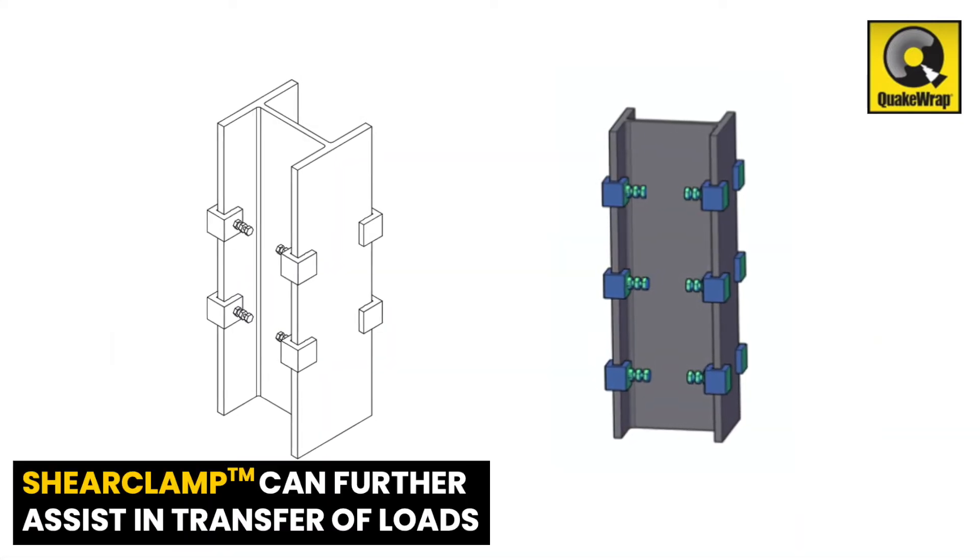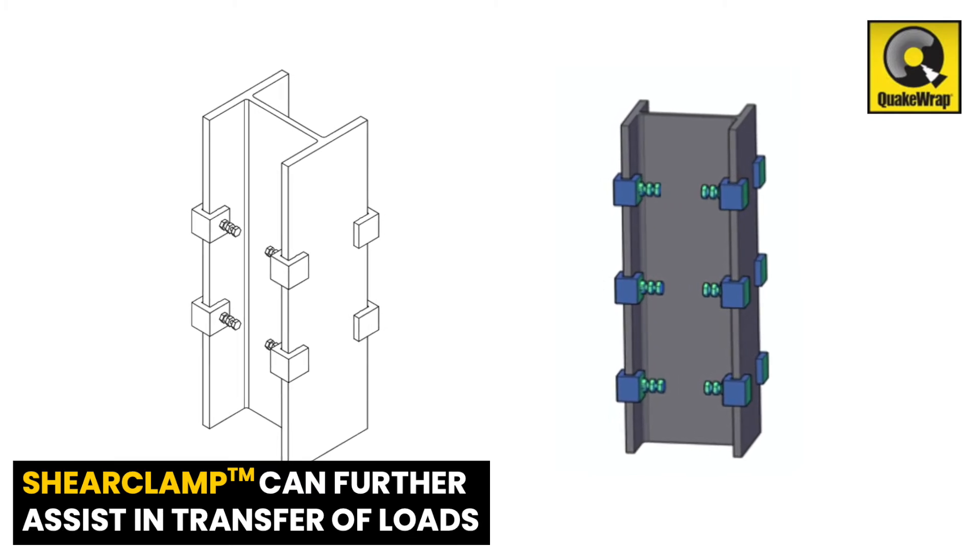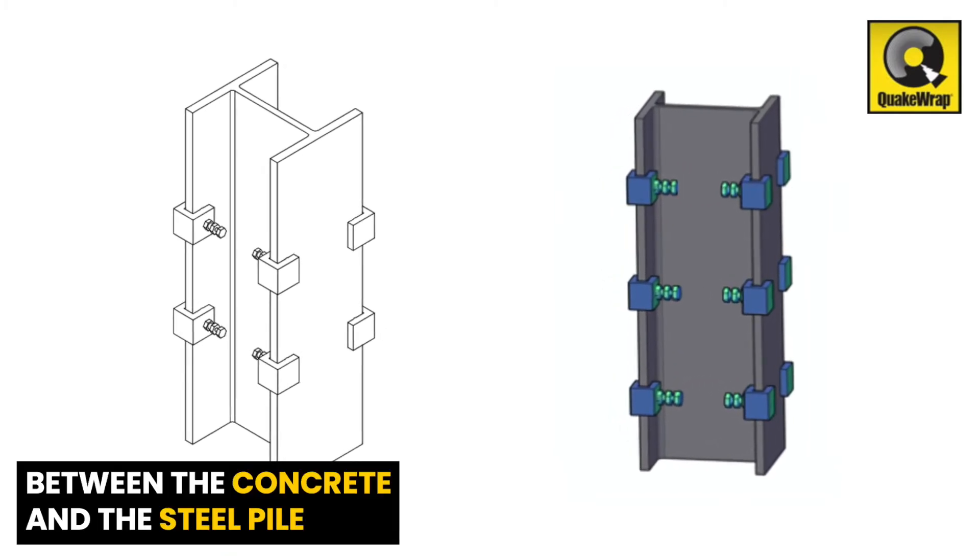We have recently developed a proprietary shear clamp device that can further assist in transfer of loads between the concrete and the steel pile.